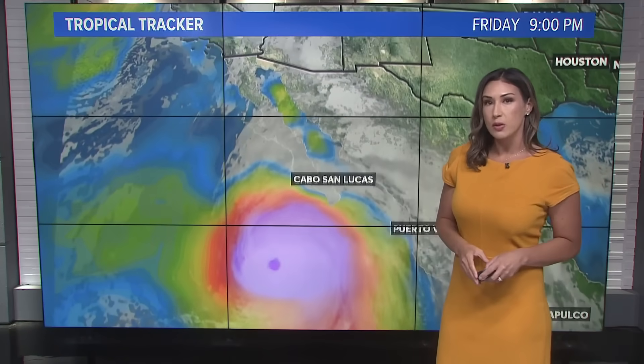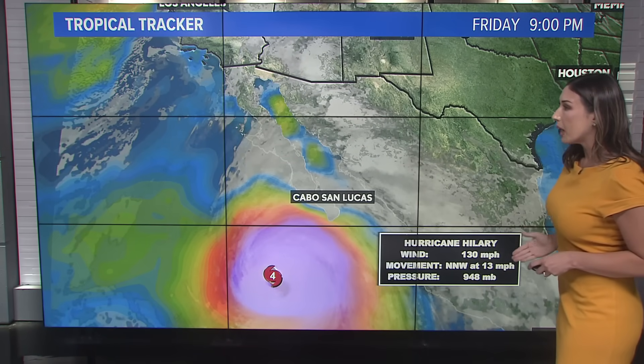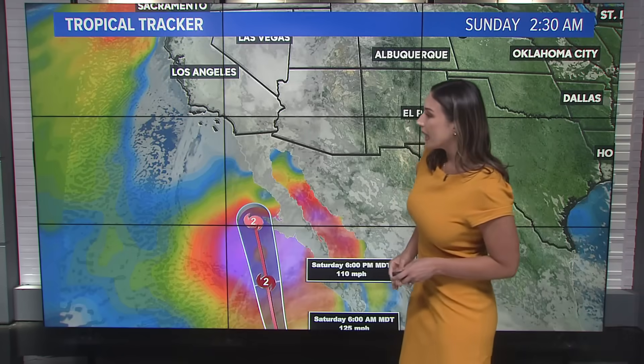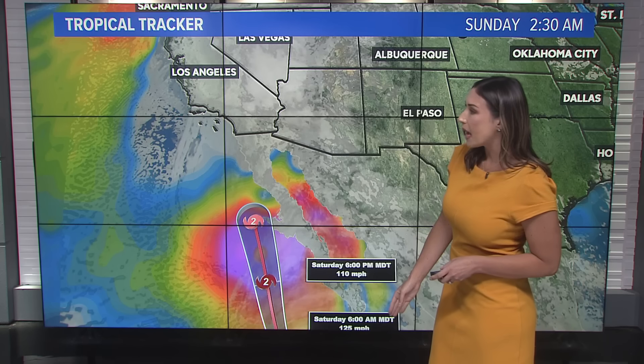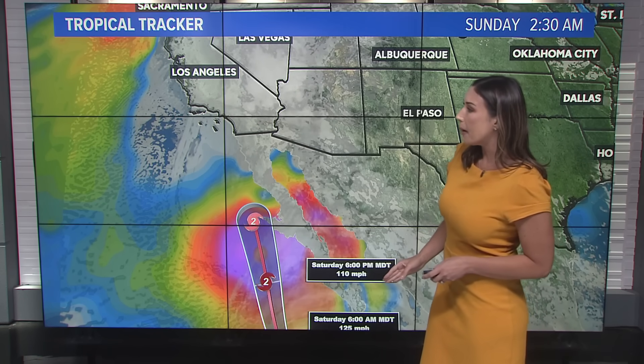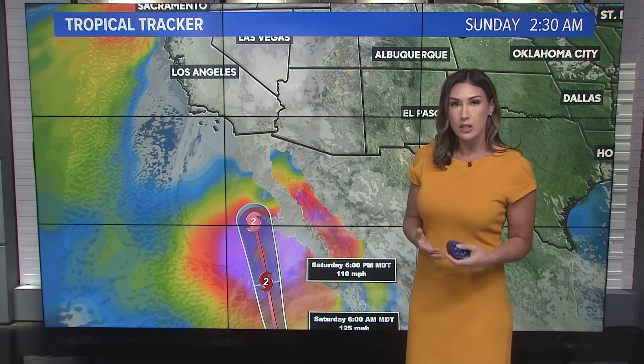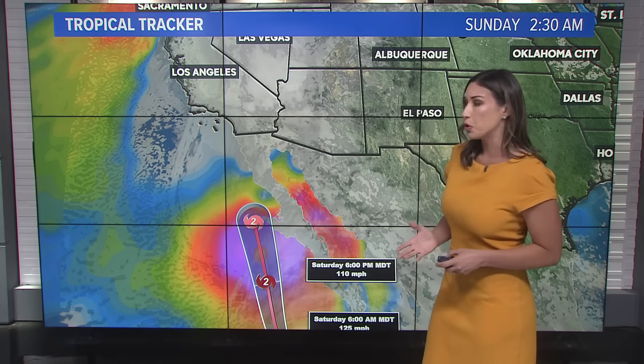Let's track the system tonight. This category four hurricane has 130 mile per hour winds. We are tracking its movement toward the north-northwest, potentially becoming a cat three by Saturday 6 a.m. and then downgrading to a category two by Saturday 6 p.m. Models continue to change with each new advisory. We get new information on the strength of this hurricane along with the warm waters it's in, and this is really going to tell us how well the storm system is doing.